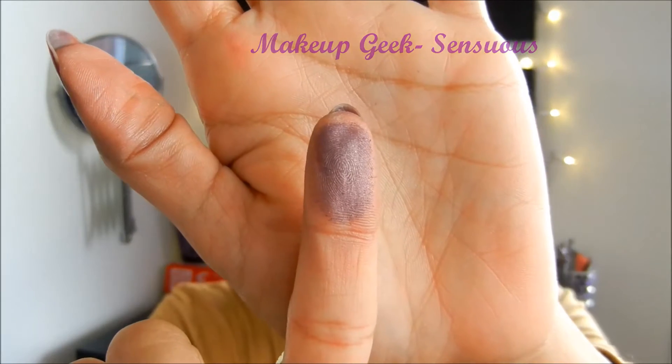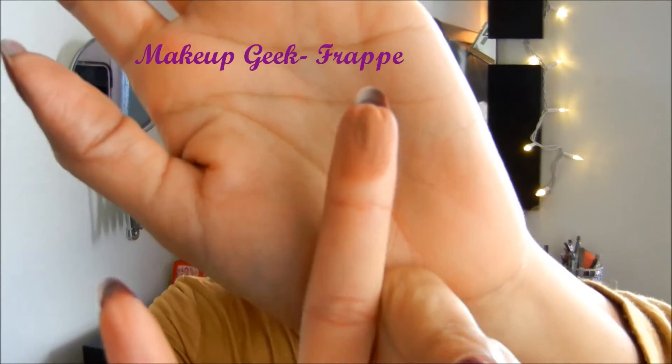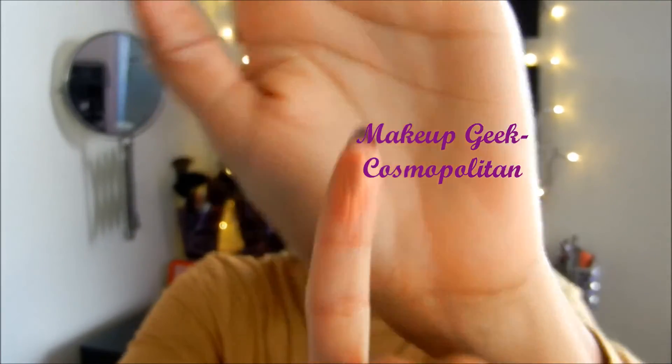Sensuous is a very light purple eyeshadow. Prom Night is a very taupy, shimmery color. Frappe I thought would be a very nice transition color for me. And lastly, Cosmopolitan, which is a dupe for MAC's Expensive Pink — I love this color and I'm actually wearing it on my eyes right now as an all-over color. The makeup tutorial is up, so go check it out!